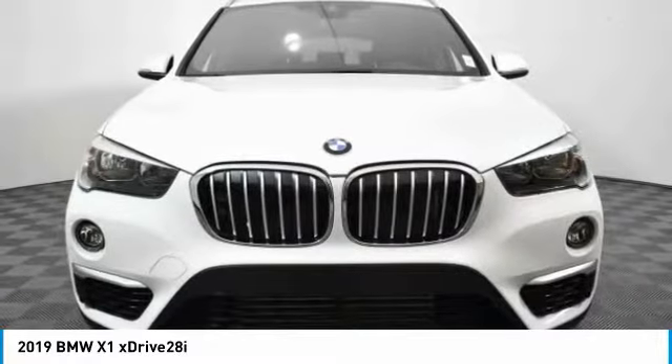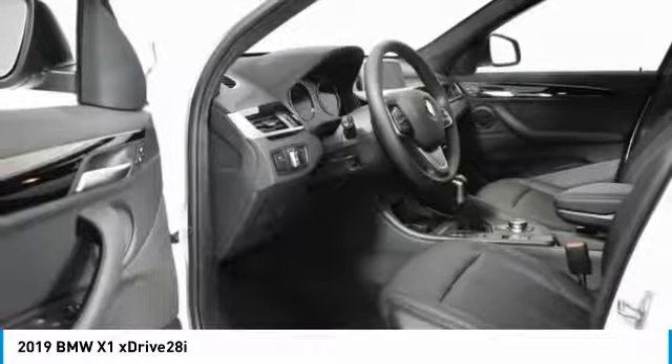Panoramic moonroof, dual airbags, power steering, four-wheel disc brakes.